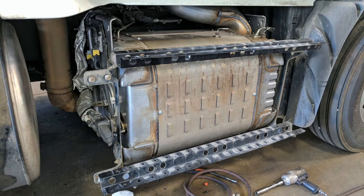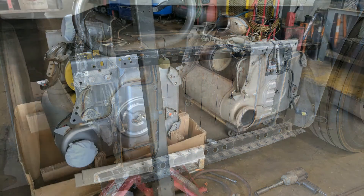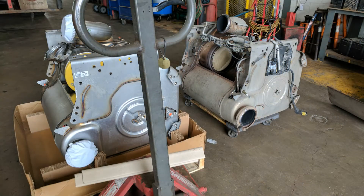Hi folks. Have you ever looked at a Detroit Diesel one box and just wondered how exactly the exhaust flows through it? Well if so, this video should help shed some light on it. The one box basically has two sections, an upper and a lower.